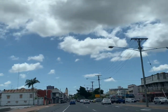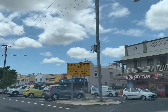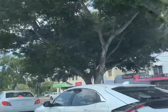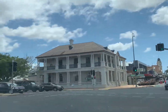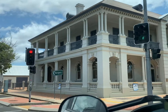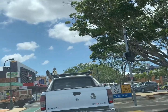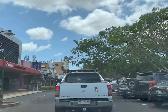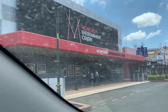This is the main CBD of Bundaberg. As you can see, they have an old building here — looks like a store, or maybe an office. There's also traffic here in Bundaberg as we make our way through the main city.